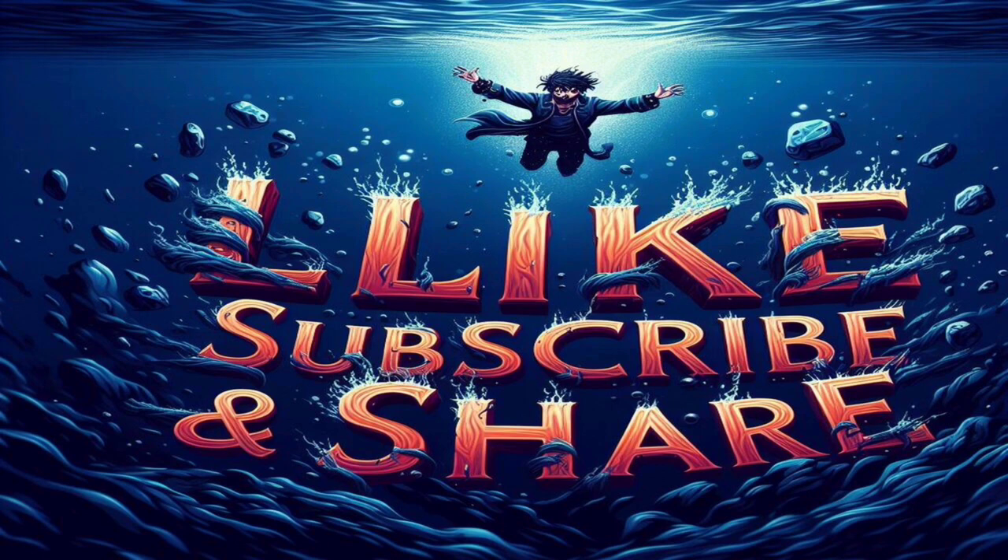That wraps up today's episode on how to say four in Spanish. We hope you enjoyed the journey into the linguistic world of numbers. If you have any questions or if there's a specific word you'd like us to cover in our next video, let us know in the comments below. Don't forget to share this video with your fellow language enthusiasts, and we'll catch you in the next lesson. Hasta luego, amigos!